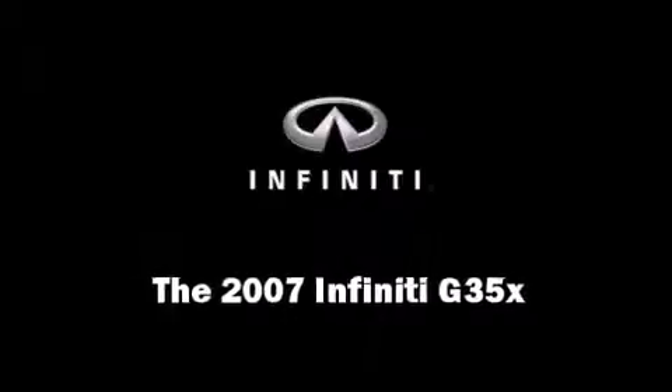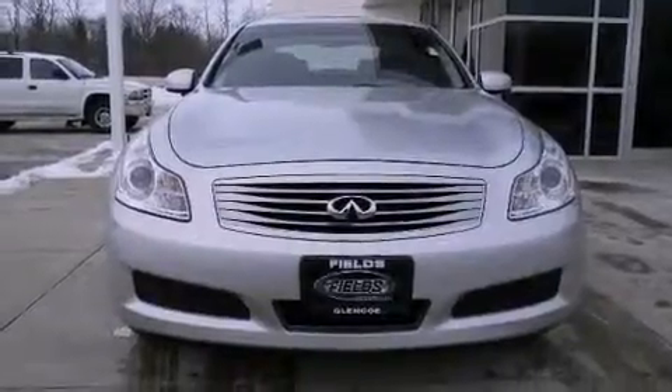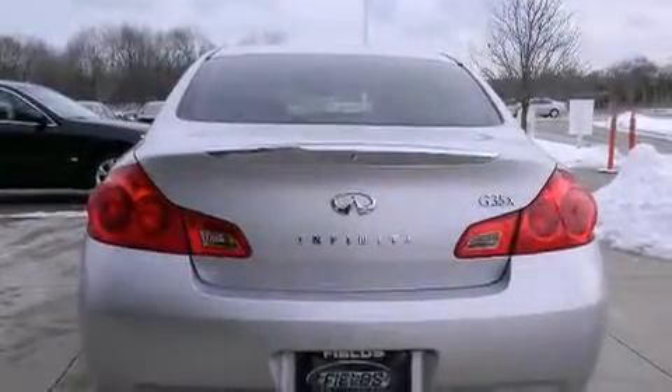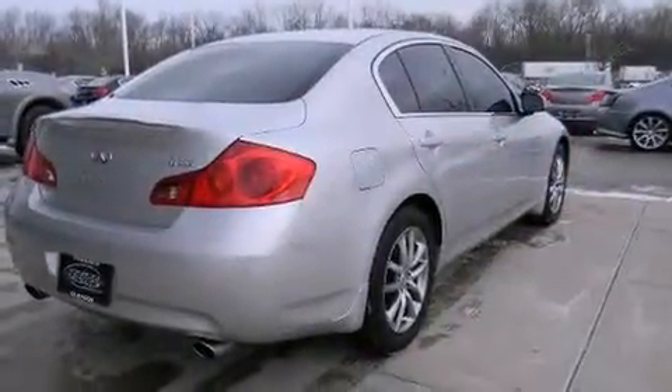Step into the 2007 Infiniti G35X. This four-door, five-passenger sedan has just over 25,000 miles. It features all-wheel drive versatility, an automatic transmission, and the 3.5-liter six-cylinder engine.